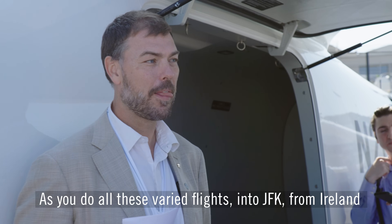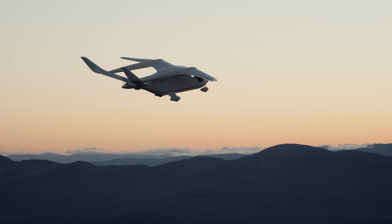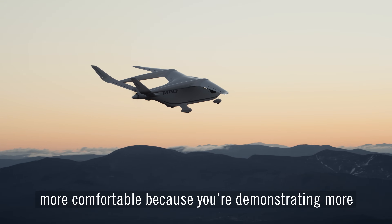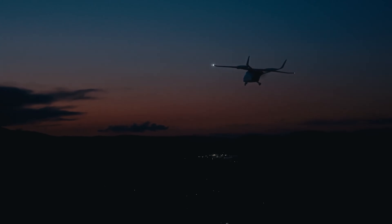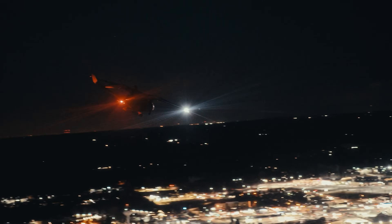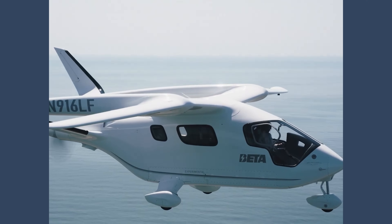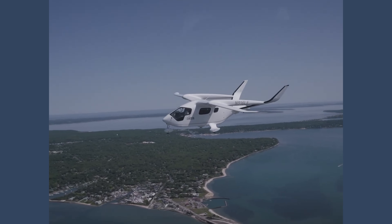As you do all these varied flights — into JFK, from Ireland through Europe — that's real-world experience. And yes, it's making regulators more comfortable. I just got back from the EASA FAA Safety Conference in Cologne and this was exactly the point. We're flying at night, IFR, across the Irish Sea over the waves with a 45-knot headwind. We're flying into Atlanta, into JFK. We've had jets set up for the RNAV-13 into JFK asking if we can keep 130 knots on the way in — no problem. Regulators want to know we can fly those routes without disrupting traffic flow.